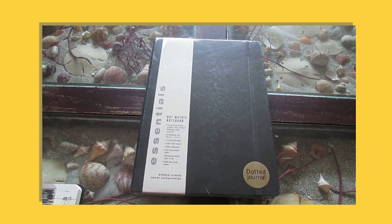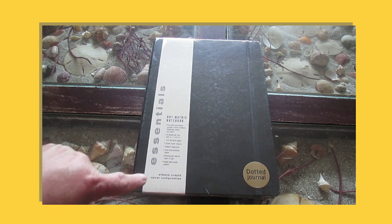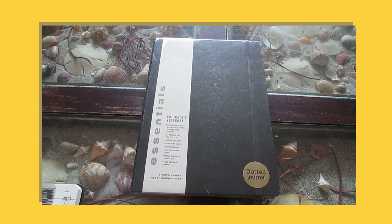It's 192 dot grid pages. It's got an elastic band closure, a ribbon bookmark, acid-free archival paper, binding that lies flat for ease of use, and an inside back cover pocket. And it says down here at the bottom: always create, never compromise.